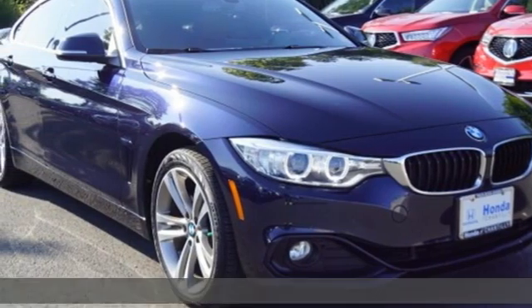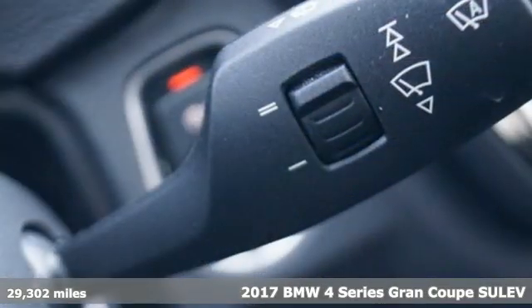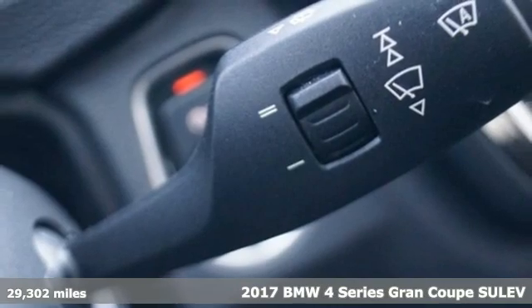It's a 2017 BMW 4 Series. Be nimble, be noticed, be unforgettable.